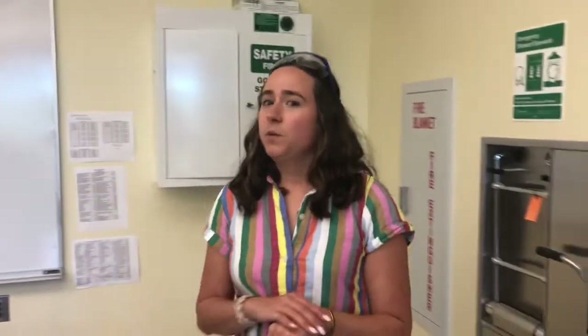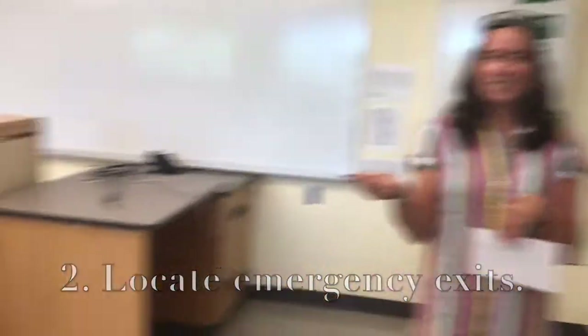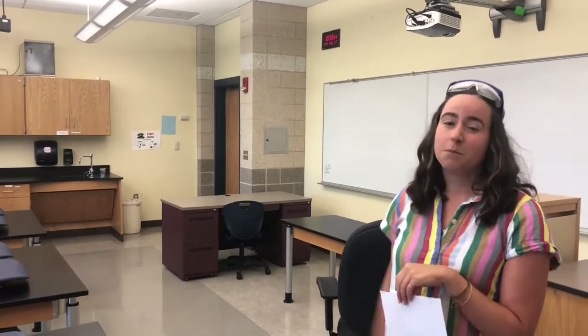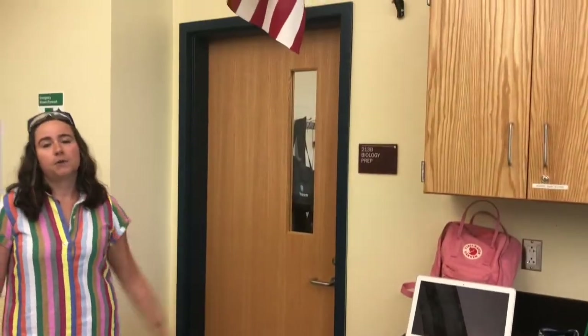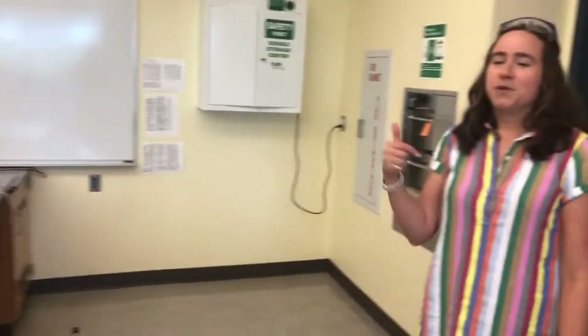Another thing you want to make sure you know in a lab is where the emergency exits are. Every science lab in the school actually has two doors. The door you can't use to come into the building is our emergency exit. The other door enters into the prep rooms, and students are not allowed in there without teacher permission, so do not use that as your emergency exit — it won't lead you outside. Make sure you're using the door that you came in.